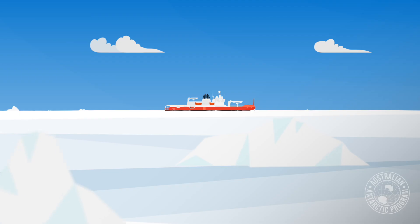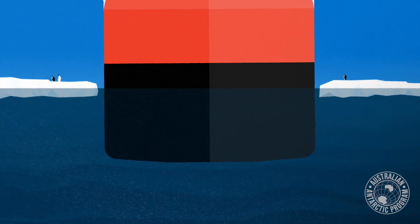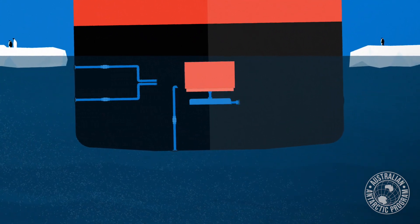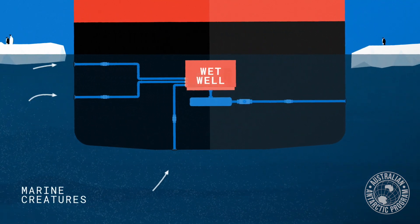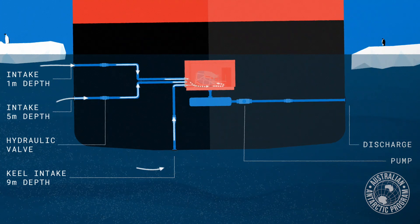The wet well is effectively a way of getting a sample of water into a ship without using a pump, because the pump will damage the fragile marine life you're trying to collect. So what we've done is put the wet well below the waterline of the ship. It's down inside the engine room. Pipes connect the outside world, the underwater world, to the wet well.